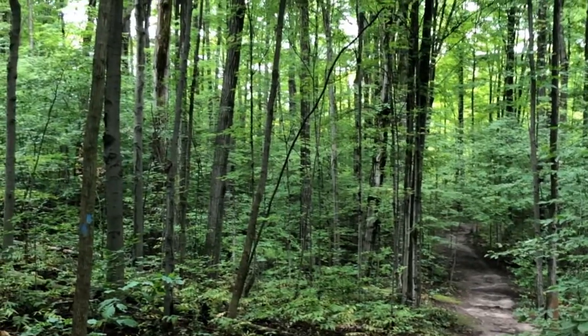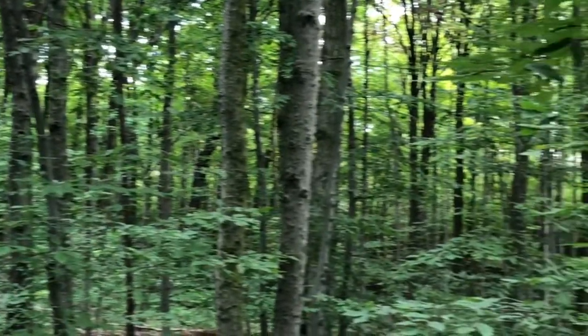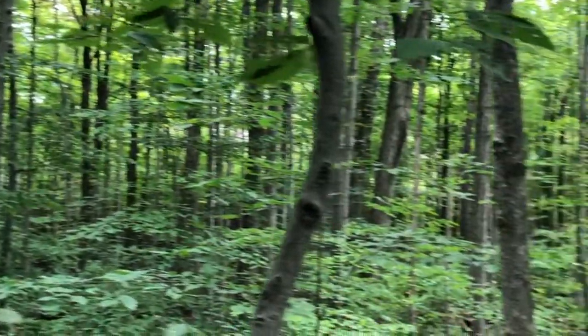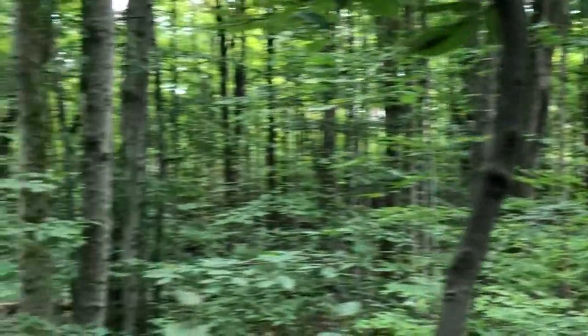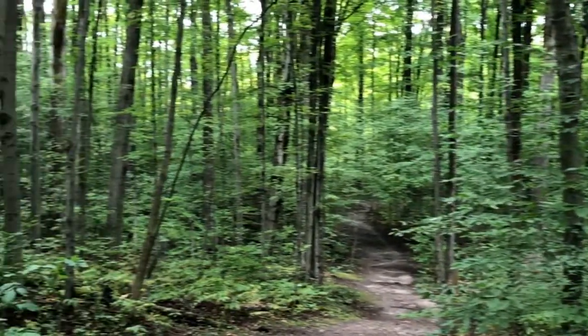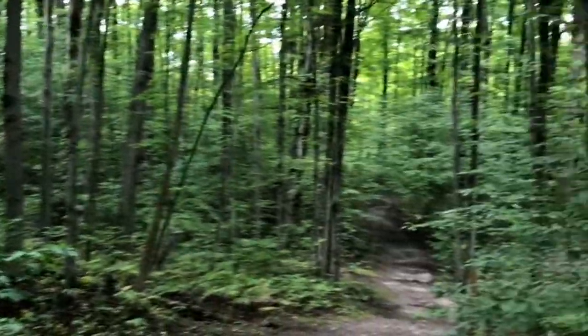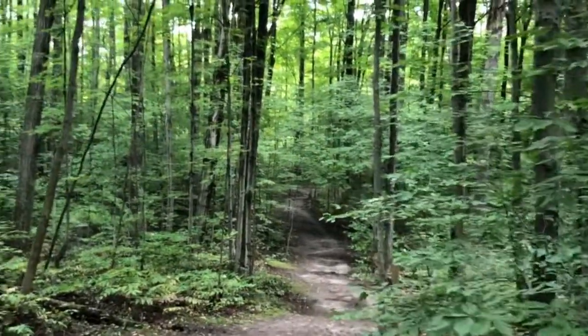Here we have the beautiful Carolinian forest, soon to be changing colors — many different colors of the rainbow, but mostly yellow and orange, and a little bit of red from the sugar maples. Really an amazing ecosystem here, the Carolinian forest.